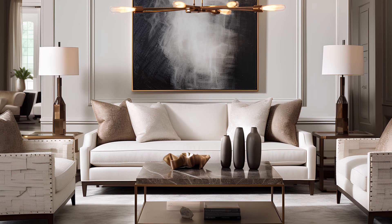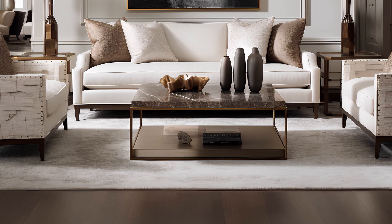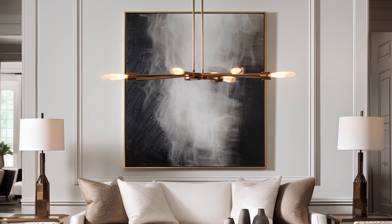Welcome to our captivating video tour where we'll immerse ourselves in the exquisite world of timeless elegance in living room interiors. Get ready to be inspired as we explore seven stunning spaces that define the essence of classic sophistication.